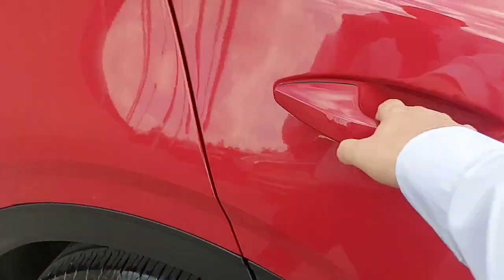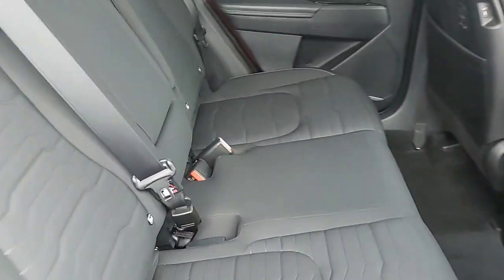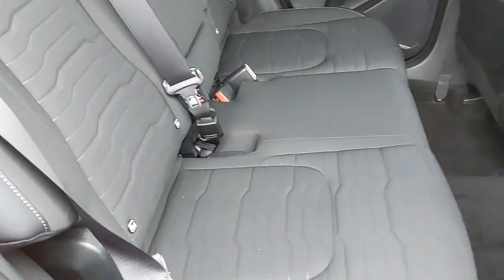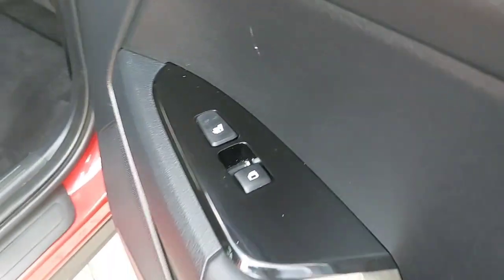A quick look inside the back now. Again, half cloth, half leather black material across the three back seats, with electric windows and heated seats in the back also.